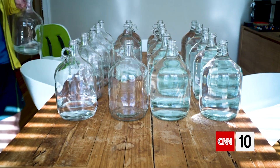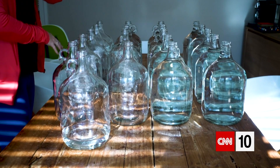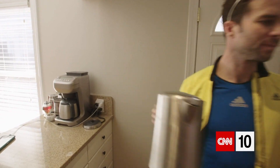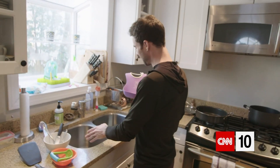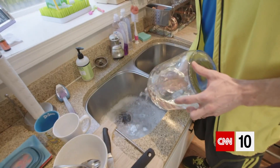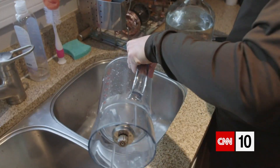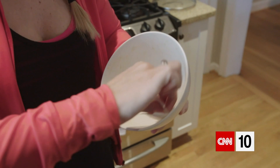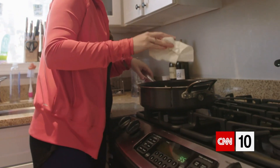Every single process of our day was lengthened because of that — how am I going to accomplish this regular task that I take for granted? Fortunately, we have two sinks in our kitchen. Dirty side, clean side. We put about six liters in one side and four liters in the other. Every drop counts. The real trick is just to wipe your dishes with paper towel as much as you can before putting them in the water.